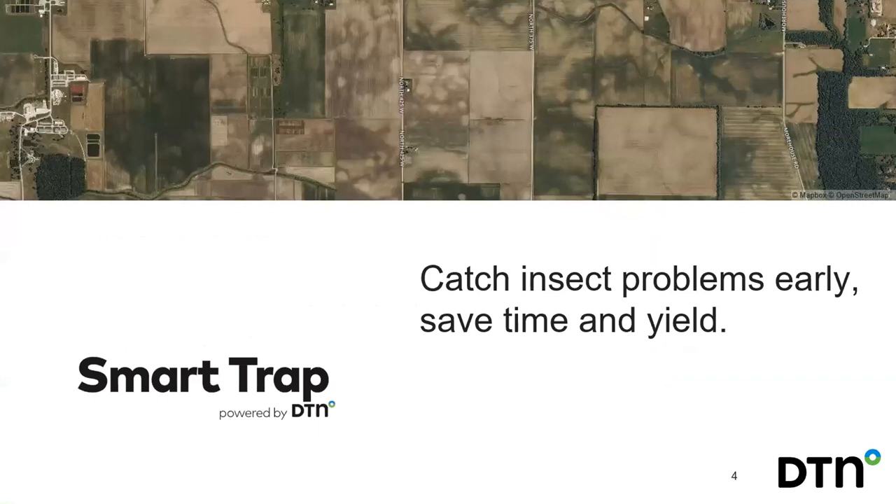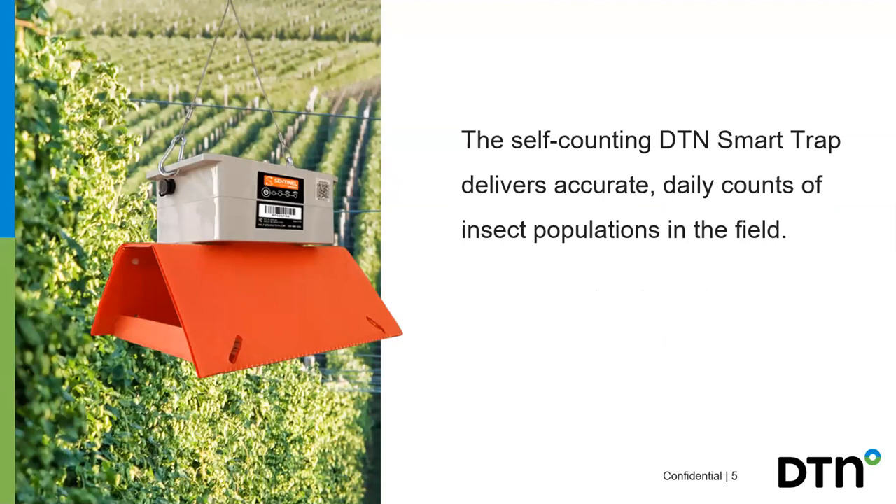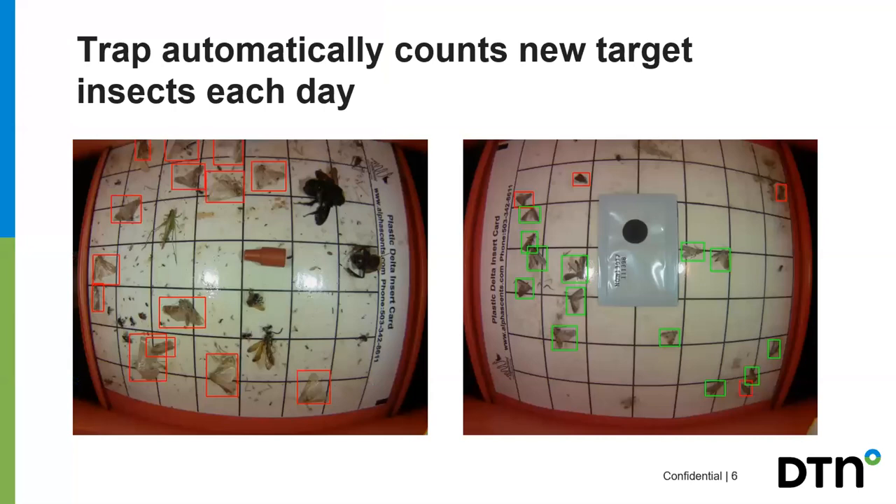The smart trap is not your regular run-of-the-mill sticky trap — it's an actual electronic trap that gives you insect readings daily so you can see when an issue becomes an issue earlier than the manual way. It's connected to cellular towers, and every day at about 6 a.m. — depending on setup settings — it gives you a daily count of a specific insect you're looking for, allowing you to see when an issue is arising.